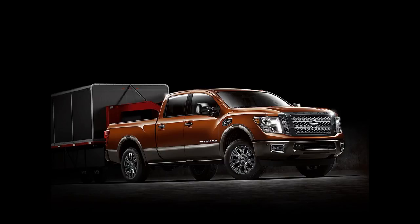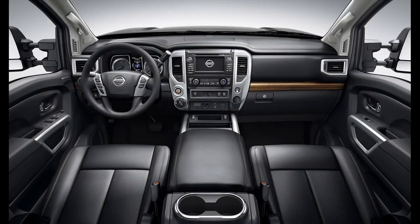The Titan XD full-size pickup was named this month as one of three finalists for the 2016 North American Truck/Utility of the Year Award, which will be handed out at the Detroit Auto Show in January. The Titan was also a finalist in 2004.